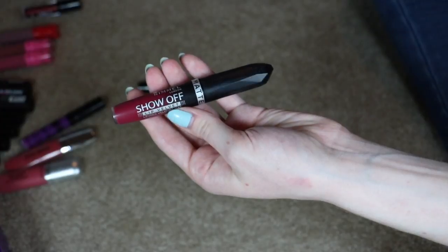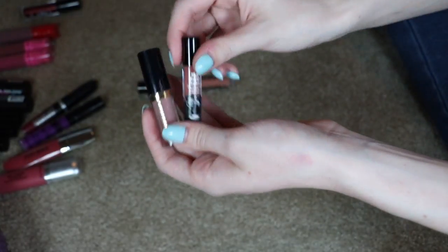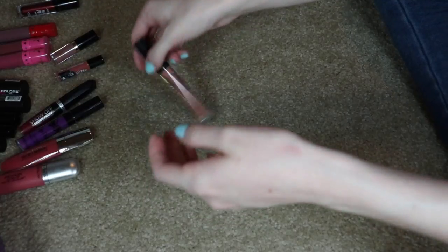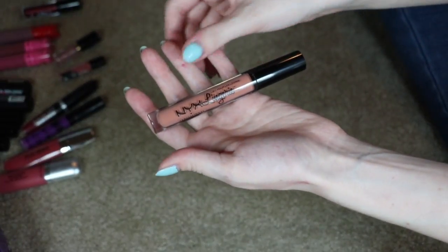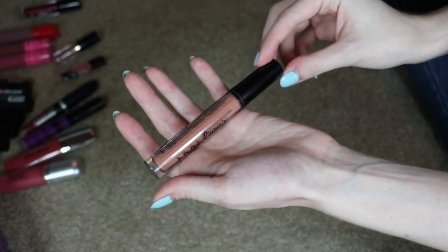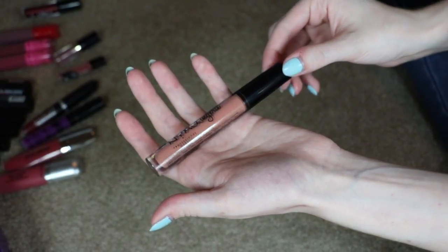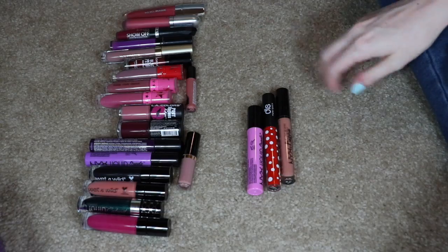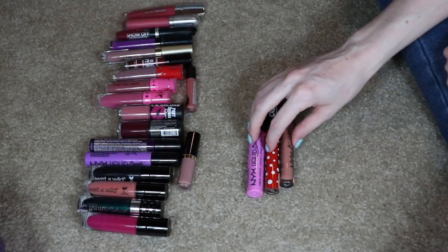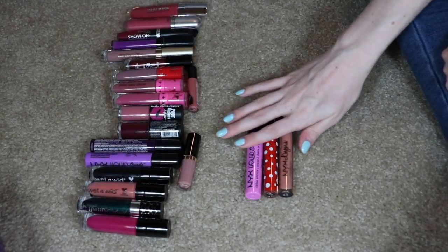I do like the Rimmel Show Off Lip Velvets matte ones — this one in Meteoric Matte is really pretty with a nice consistency. I'm going to keep both of these little ones: one from The Balm and one from Tarte that I just got in a birthday set and haven't tried yet. But this last one I'm definitely getting rid of — this NYX Lingerie Lippie in Dusk to Dawn, number 19, is a weird orangey nude shade that does not work on my skin tone at all. I'm passing it along. I'm only passing along three liquid lipsticks and keeping all the rest. I do really like my matte liquid lipsticks and the formulas that last all day.